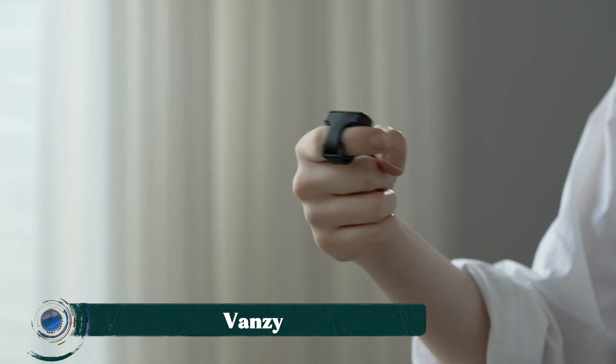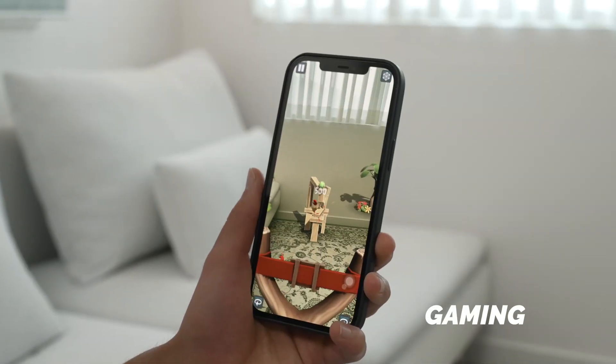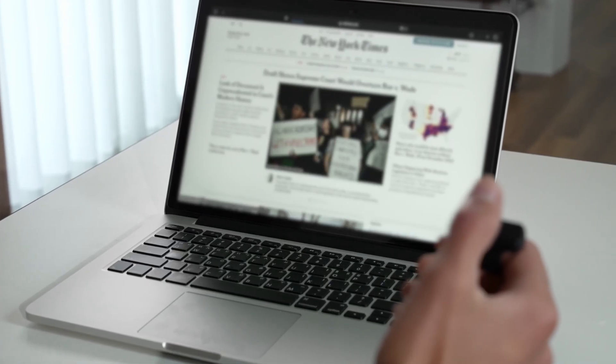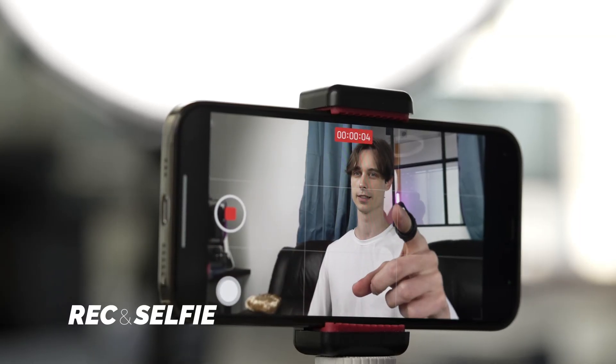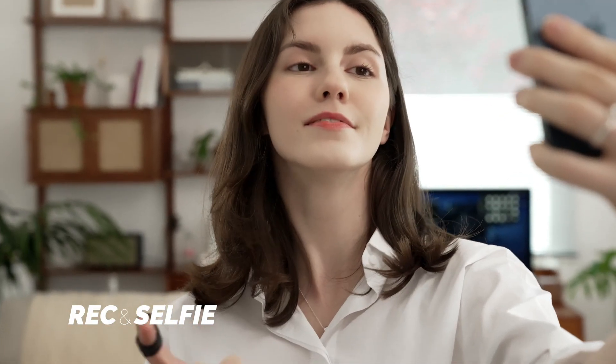Vansi is a futuristic wearable device that transforms your hand into a smart remote, enabling gesture-based control over your digital world. Designed as a compact, ring-like controller worn on the finger, Vansi uses advanced motion sensors and gyroscopes to detect precise hand gestures, allowing users to interact with computers, smartphones, smart TVs, and even smart home devices without physically touching them.